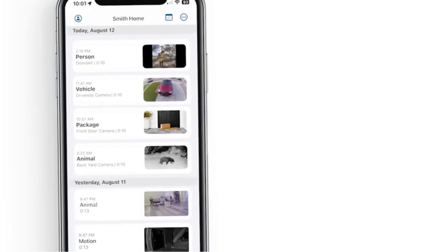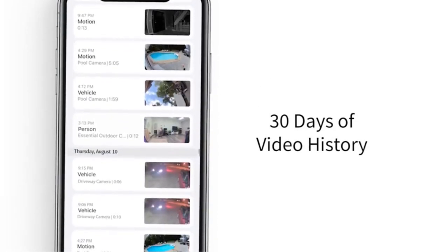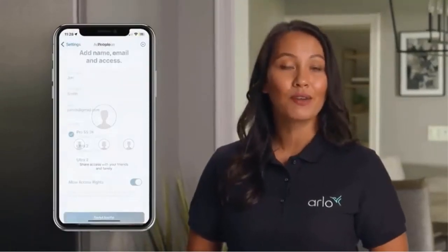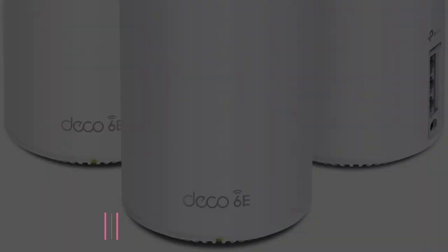The doorbell delivers detailed HD video with HDR, ensuring clear visibility of details even in low light or bright conditions. Users can see a person from head to toe or observe packages on the ground, providing comprehensive visual information.